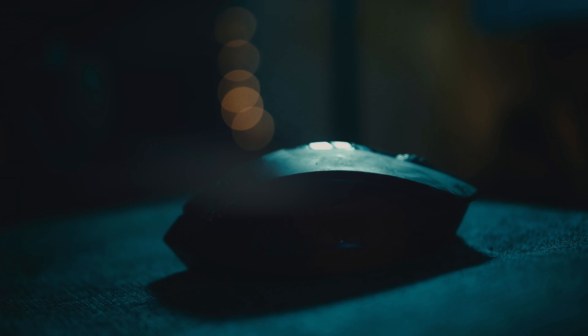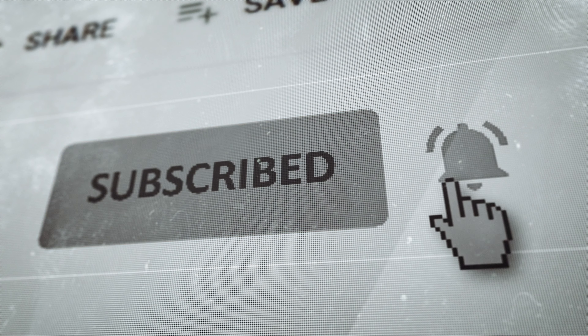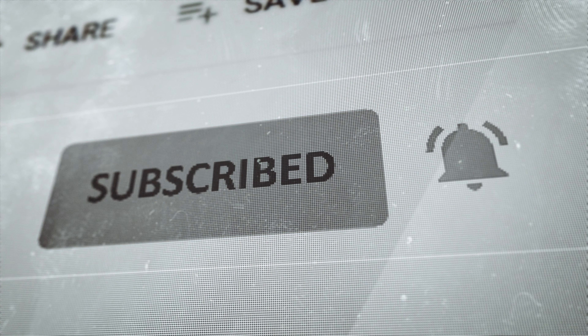Hey, if you're finding this guide helpful, consider subscribing to our channel for more home improvement insights. And don't forget to hit that like button.